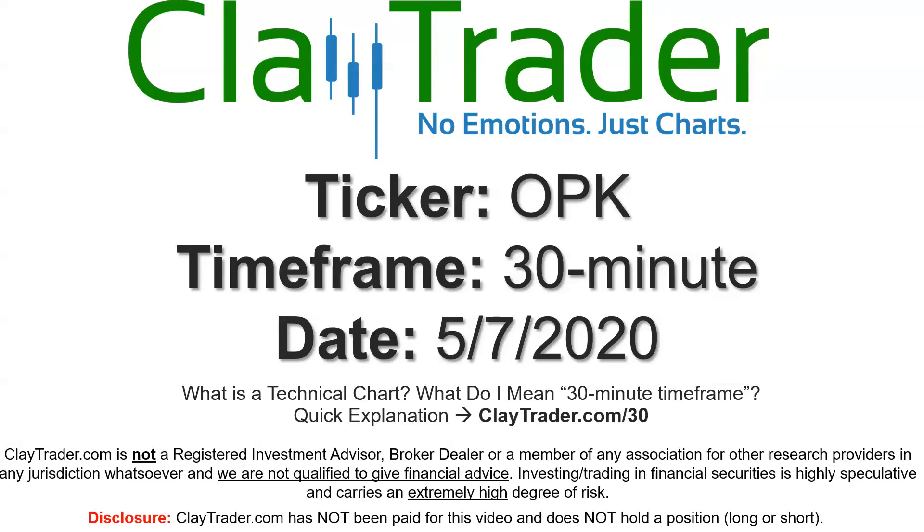It's Clay, and this will be a video chart on ticker symbol OPK. We will take a look at the 30-minute time frame. If you're not sure what I mean by 30-minute, I do offer an explanation video at that link.